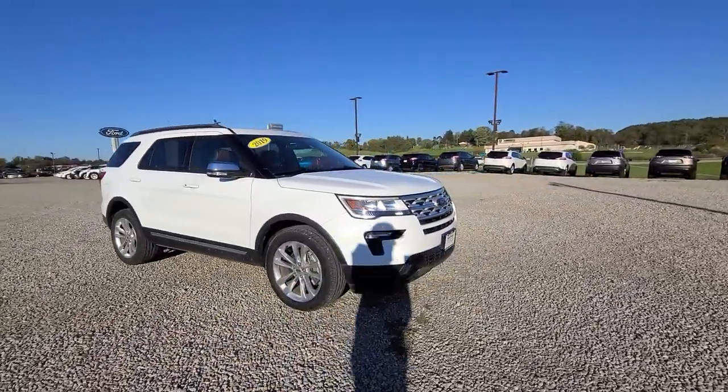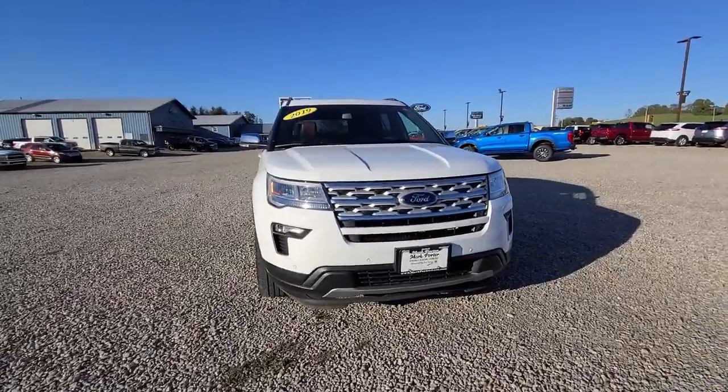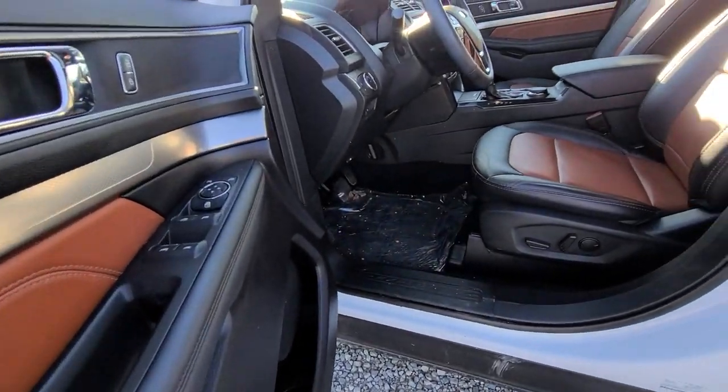Power liftgate, electronic stability control, aluminum wheels, trip computer, power windows, bucket seats, AM-FM stereo, four-wheel disc brakes, power steering.